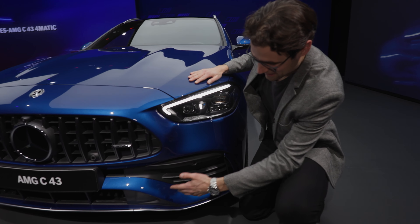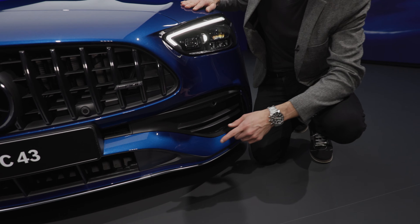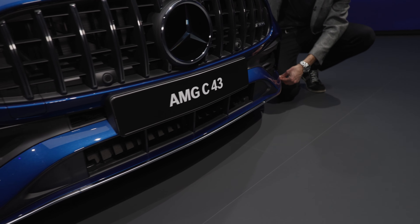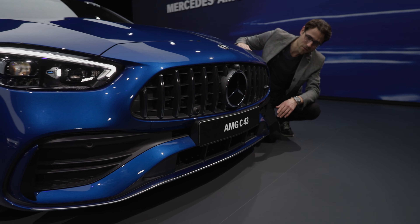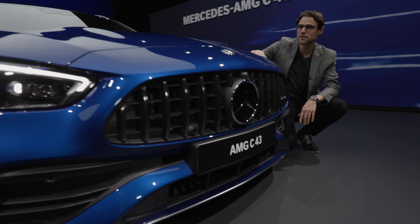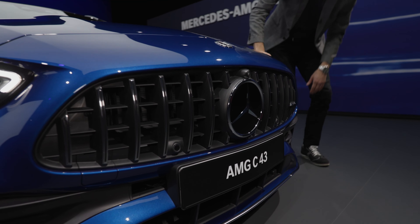We can see here once again the typical styling. But here we do not have the night package, so we have the chrome elements in the lower part and inside the front grille, with small chrome accentuations that become even more visible from the side.